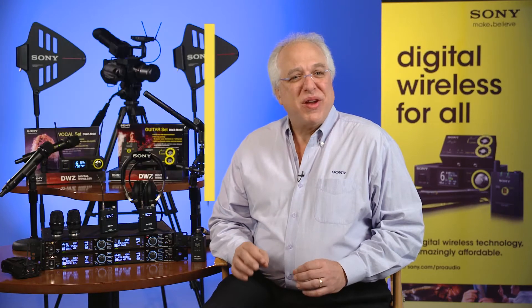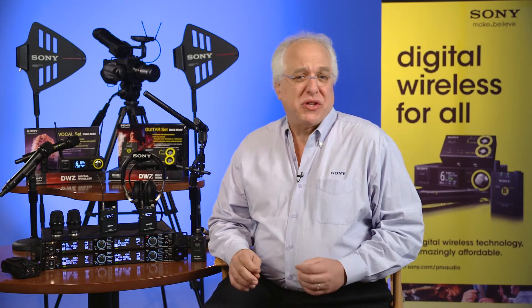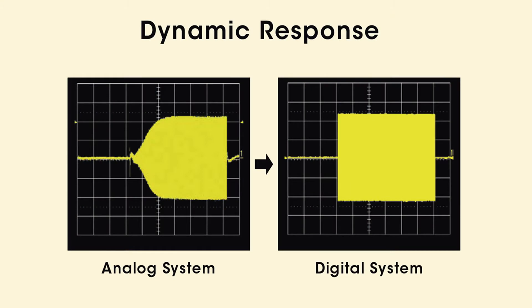Now, that brings us to today's wireless technology and a brief discussion of one of the techniques used by wireless systems when they transmit audio signals. Analog systems use a compander circuit to compress the dynamic range of a microphone's audio signal so it's able to be transmitted over radio frequencies with inherently smaller dynamic range capabilities, and then expand it at the receiver end. However, this manipulation through companding is subject to signal fluctuation and interference, ultimately compromising sound quality.